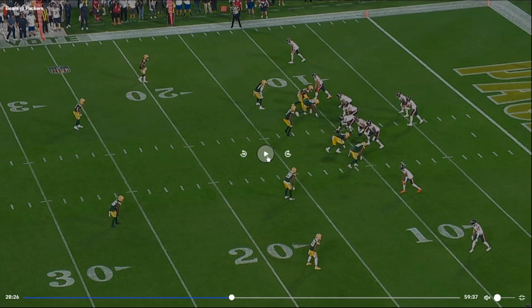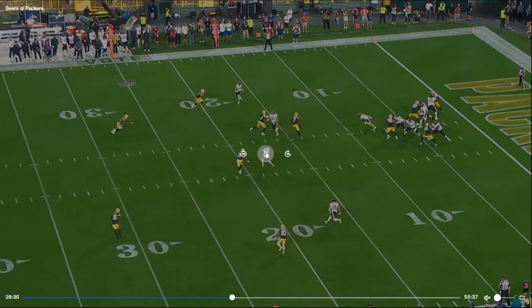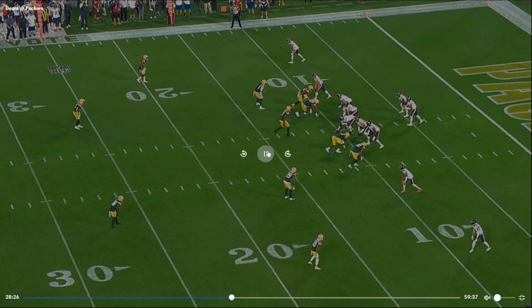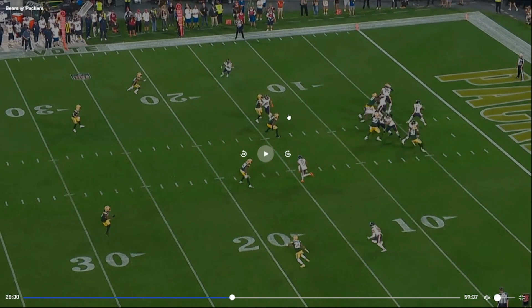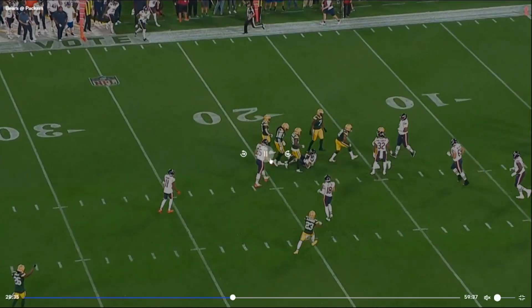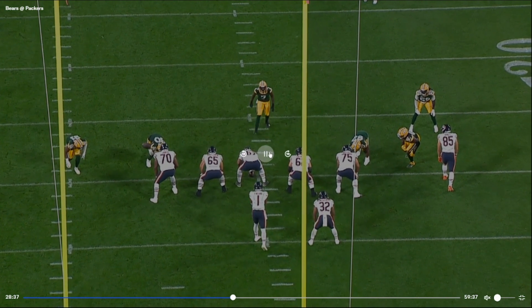We got third and long. Two-by-two out of shotgun, and it's all slants — I hate that play. I never like all slants. Corners are off, the middle's packed — that's kind of an easy read. Just pick up some yards and get ready to punt, because obviously you're not picking up the first down. That's what happens when you get put in those situations off negative plays.